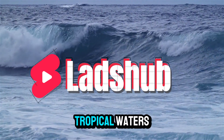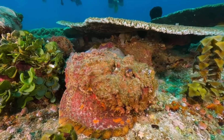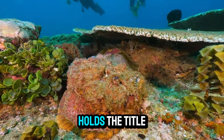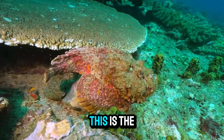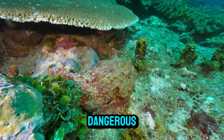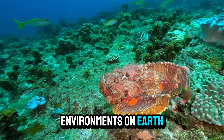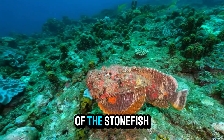Beneath the surface of the world's tropical waters lurks a creature that is both fascinating and lethal. It is not fast, it is not large, and yet it holds the title of the most venomous fish on the planet. This is the stonefish, an expert in disguise and an ambush predator. But what makes this fish so dangerous, and how does it survive in one of the most competitive environments on Earth? Today, we uncover the hidden world of the stonefish.